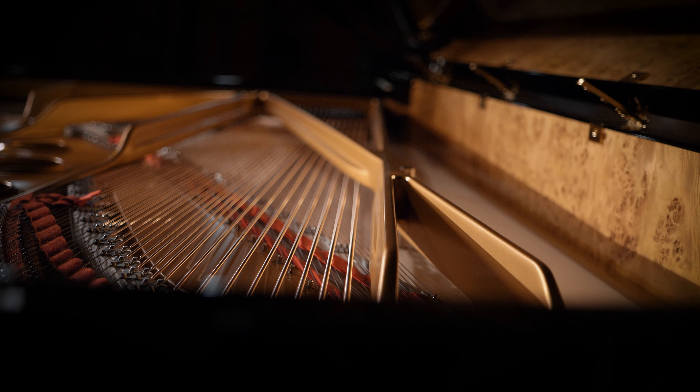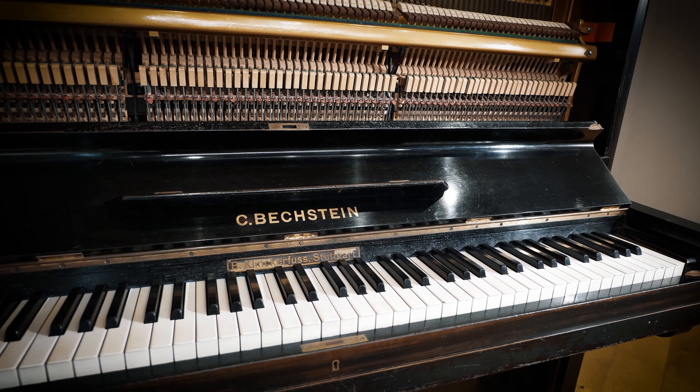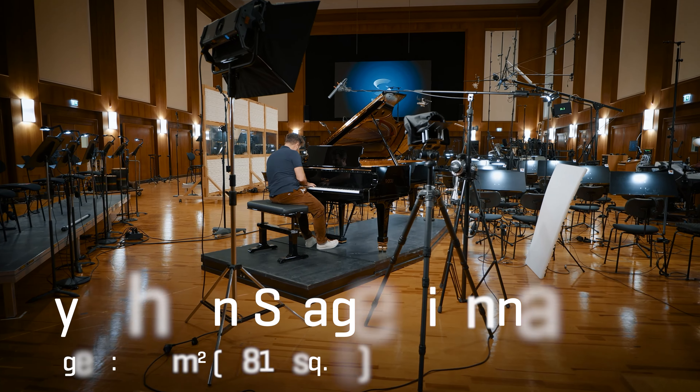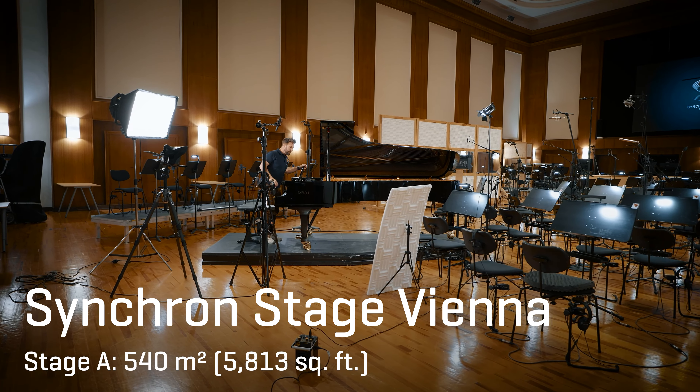Our sampling team was really busy these last years, especially when it comes to capturing our magnificent Synchron Pianos with concert grands, character vintage grands, and upright pianos, recorded in our impressive Stage A at Synchron Stage Vienna to fit any Synchron Orchestra arrangement.